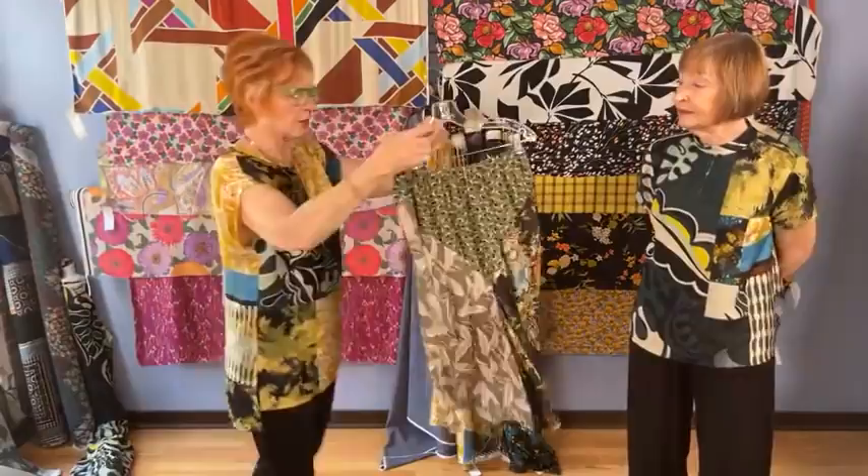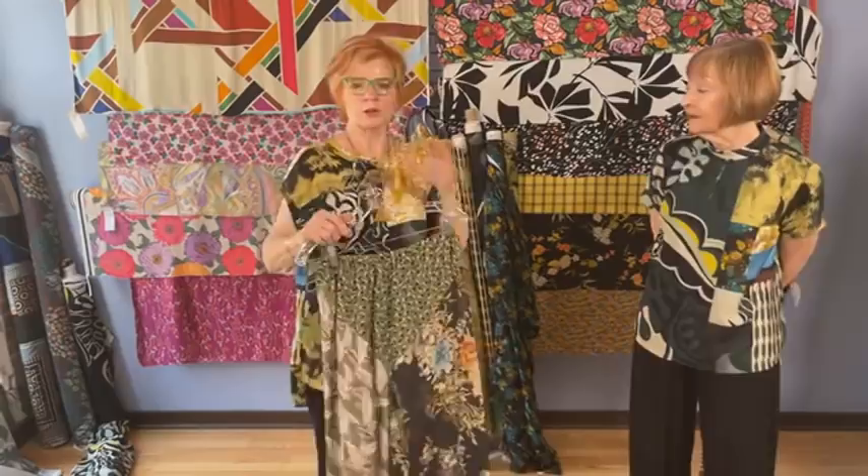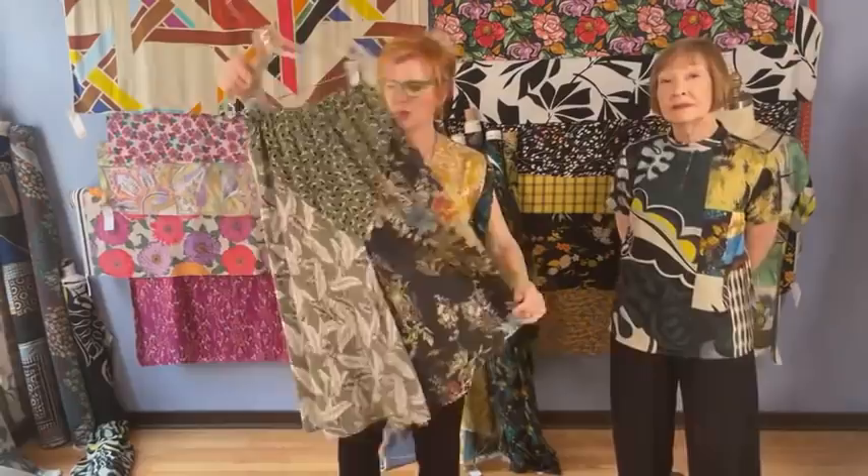I'll bring out my Eureka skirt again, which I showed two or three weeks ago on a Facebook Live in three different mixed fabrics. That is the skirt that goes with the Eureka top. You have an opportunity to piece and color-mix the skirt as well if you want to make a simple top.